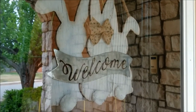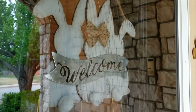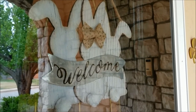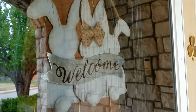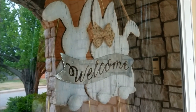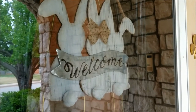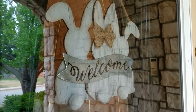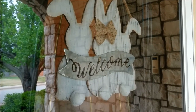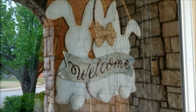Happy Easter everyone. Welcome to It's Just Me and Stuff. I wanted to do a spring home decor tour. It's not really complete yet, but my spring decor will actually be through summer too, so I'm still picking up some things. I still wanted to show you what I had so far, show you what I did with the spring items from my haul videos, and show you a few more pieces that I purchased that weren't in a haul video.